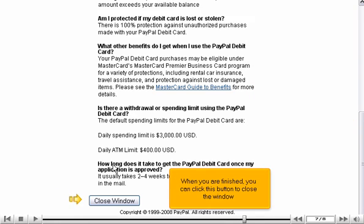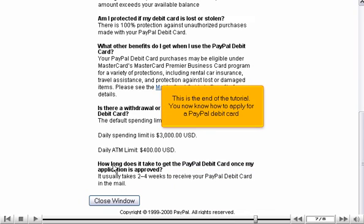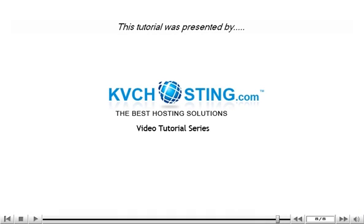When you are finished, you can click this button to close the window. This is the end of the tutorial. You now know how to apply for a PayPal debit card. Thank you for watching our tutorial.